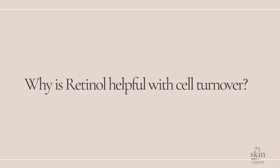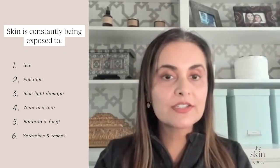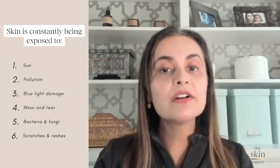Let's tackle why these two results are helpful to our skin. First, retinol can help increase cell turnover. And why is this helpful? Our skin's job is to protect us from the elements, which means it is constantly exposed to sun, pollution, blue light damage, wear and tear, bacteria, fungi, scratches, rashes, etc.